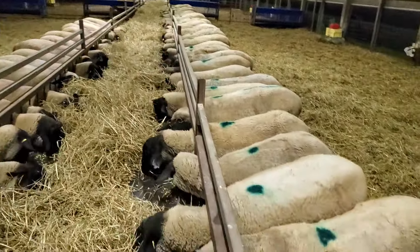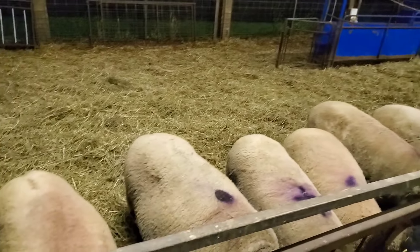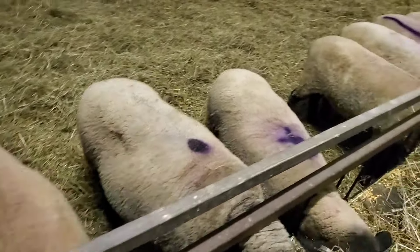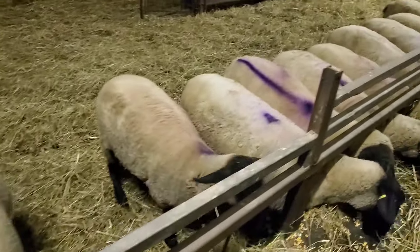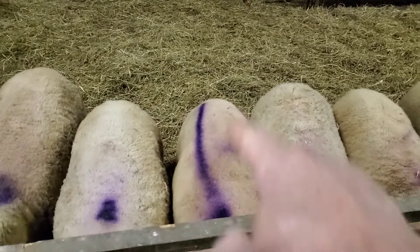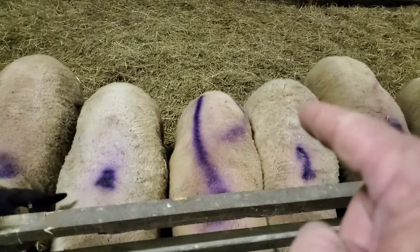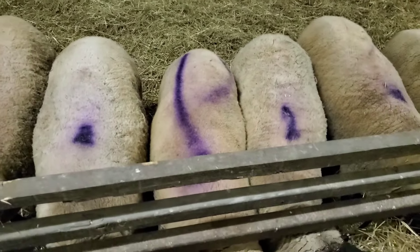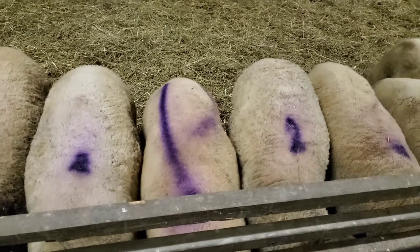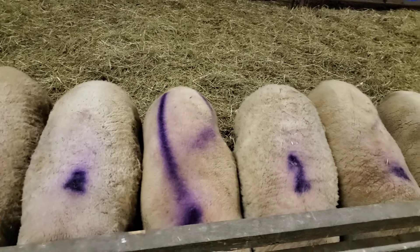That's a pretty consistent group there. On this side, most of these lambs are first-timers. And that's the ram right there with the red stripe on him — he was born in January, so he's a younger fella. We're going to try and see what happens there. It definitely won't be worse — it'll be the same or even better. We'll see what happens.